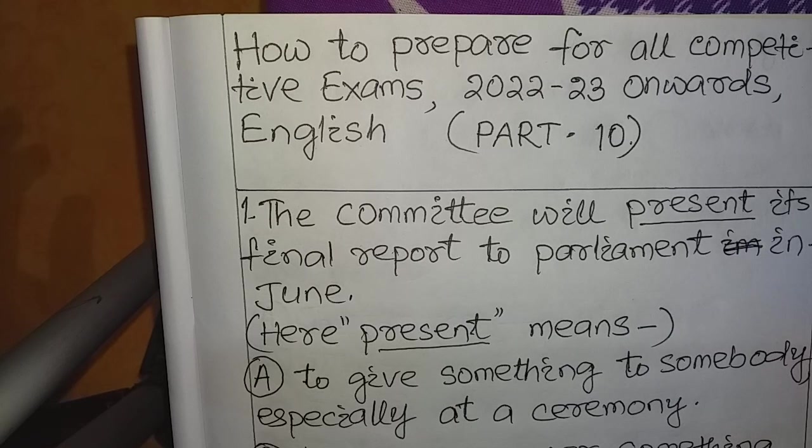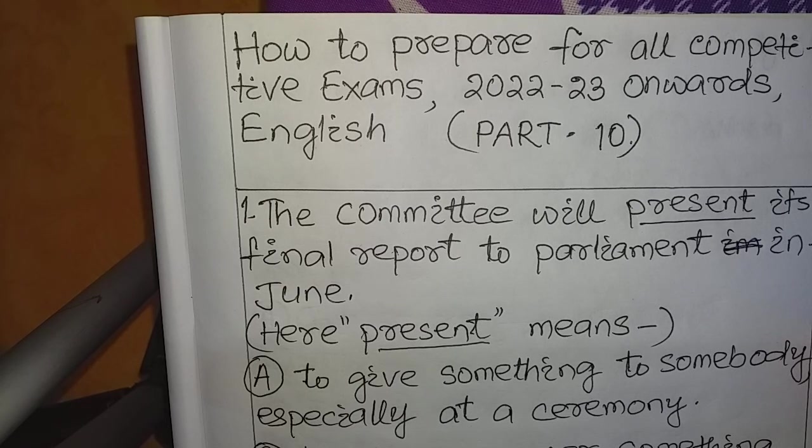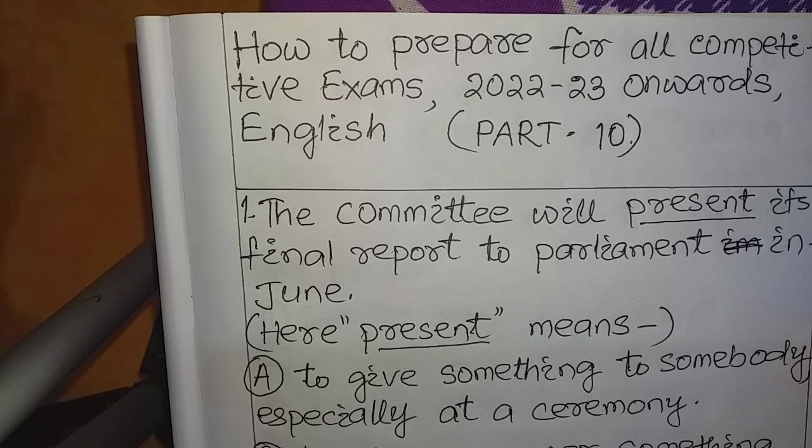Hello, dear students, respected learners, and all the viewers, you are heartily welcome to our channel KCP Competitive English. Here we have come to present so many important questions that are very possible to appear in your competitive examinations for government jobs. Please pay attention towards the lesson. Let us start our lesson — how to prepare for all competitive exams 2020 to 2030 onwards, Subject English Part 10.